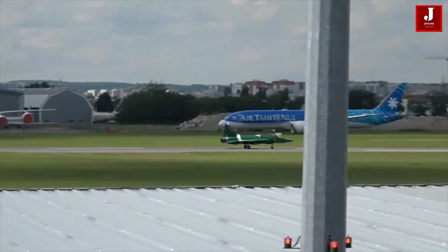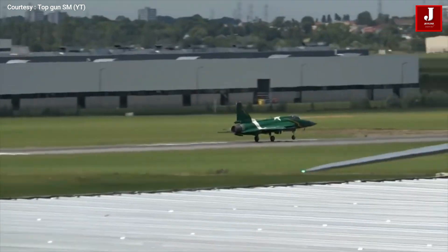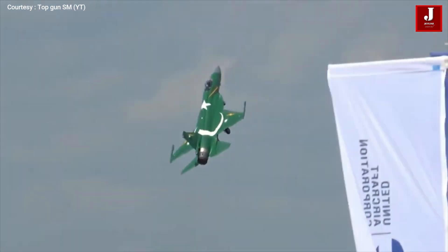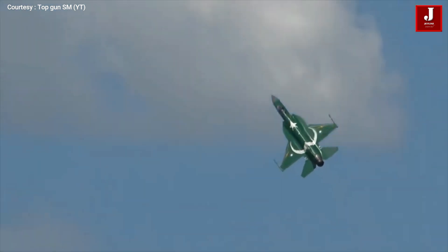Pakistan currently has 138 aircraft in service, with another 50 on the way. Malaysia, Qatar, Azerbaijan, Saudi Arabia, Sri Lanka, and a number of other countries have expressed interest in purchasing this aircraft.